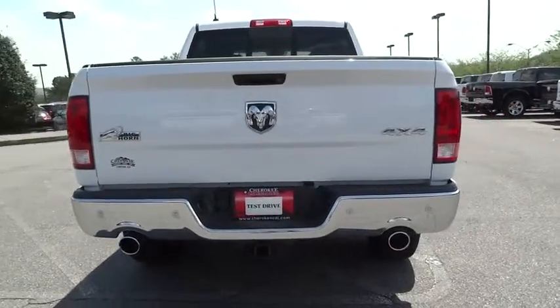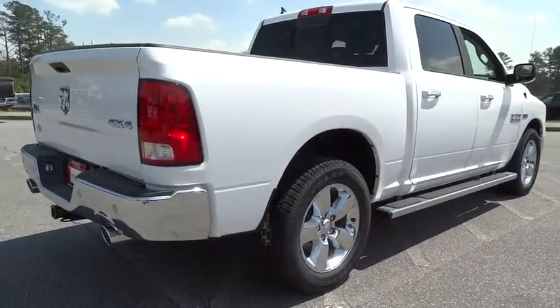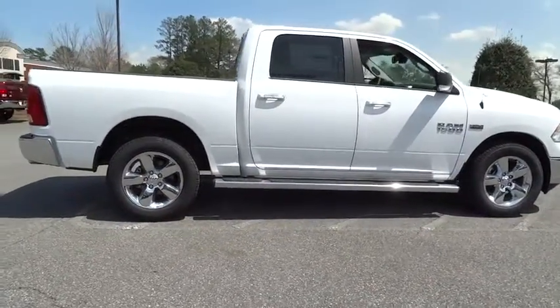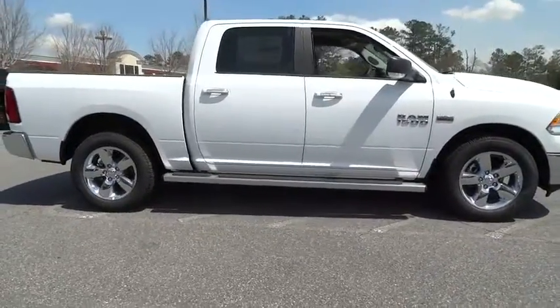Here are some of this vehicle's great options: stability control, traction control, anti-lock braking system, air conditioning, power steering, adjustable steering wheel, driver airbag, cruise control, four-wheel drive, floor mats, keyless entry, four-wheel disc brakes.